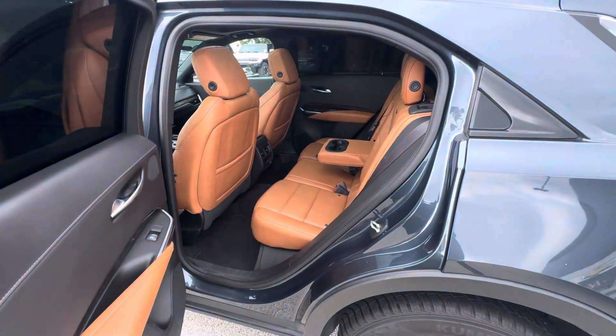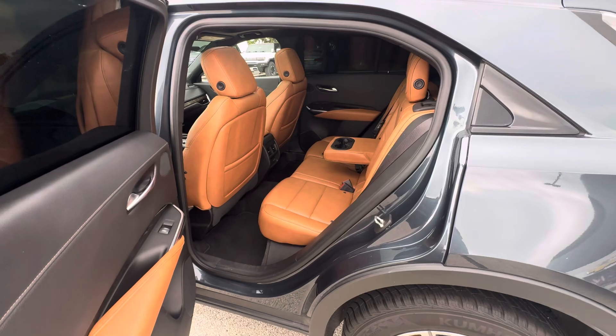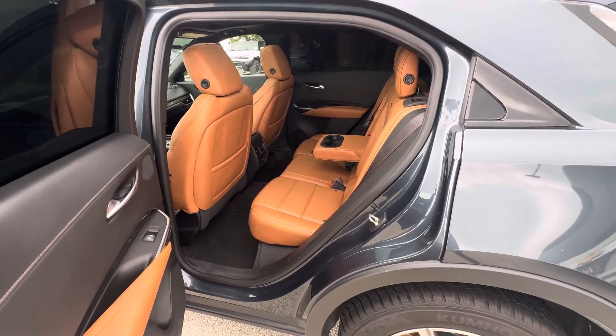That is all I have on this Cadillac XT4. If you have any questions, please give us a call or visit our website at GoMeierMotors.com. Thanks for watching.